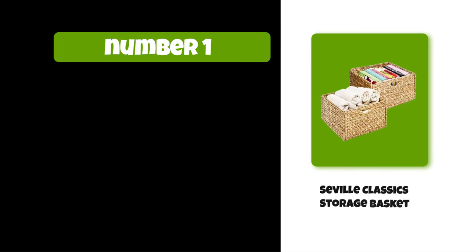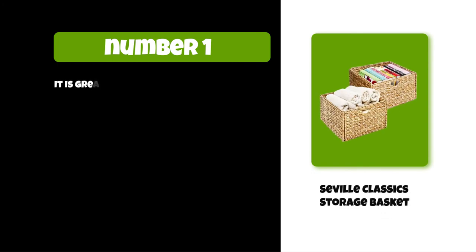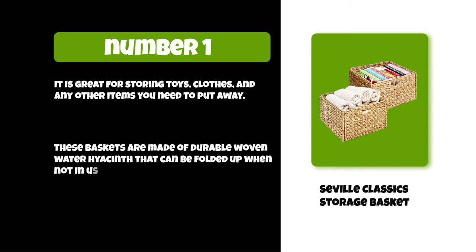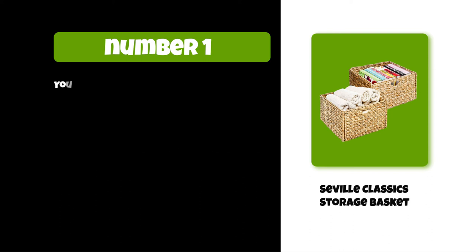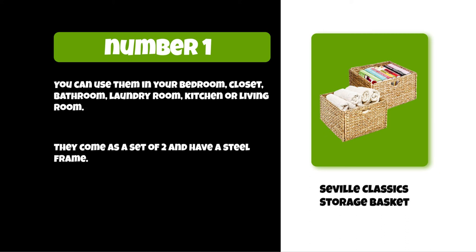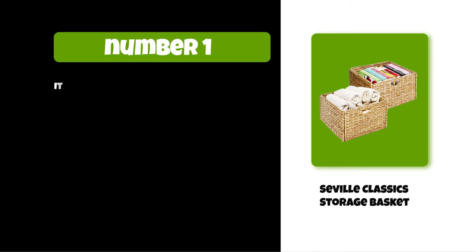At number one: Seville Classic storage basket. It is great for storing toys, clothes, and any other items you need to put away. These baskets are made of durable woven water hyacinth that can be folded up when not in use. You can use them in your bedroom, closet, bathroom, laundry room, kitchen, or living room. They come as a set of two and have a steel frame. Their dimensions are 13.25 by 13.25 by 8 inches high each.